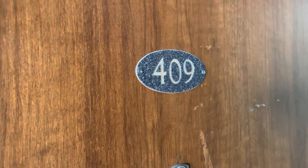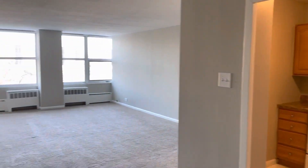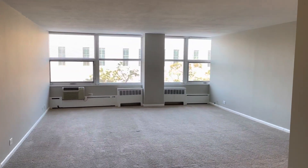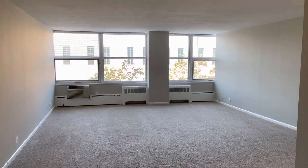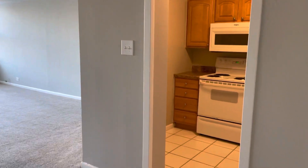Welcome to our beautiful two-bedroom apartment 409 here at Maple Grove. You walk into a gorgeous open space with plenty of windows and tons of natural light.